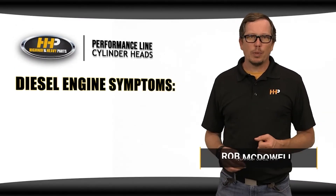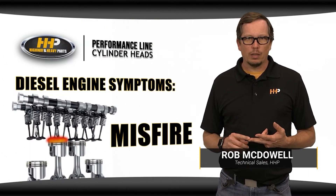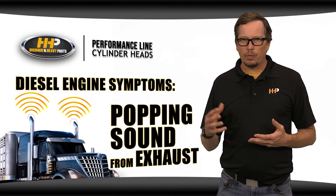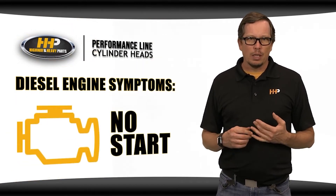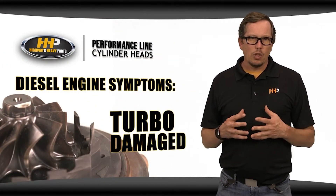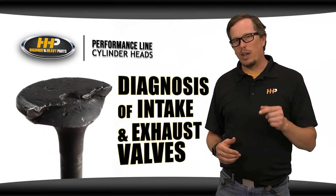Do you have any of these symptoms coming from your diesel engine? Maybe you've got low power, a misfire, or a popping sound coming from the intake or the exhaust — or maybe even a no start. Is your turbo damaged? You may have broken a valve in your diesel engine, and here's how that valve may have broke.